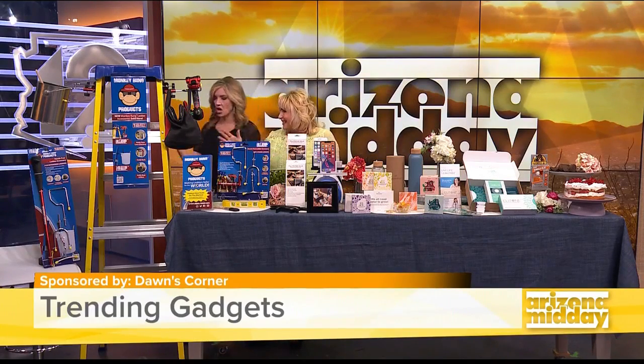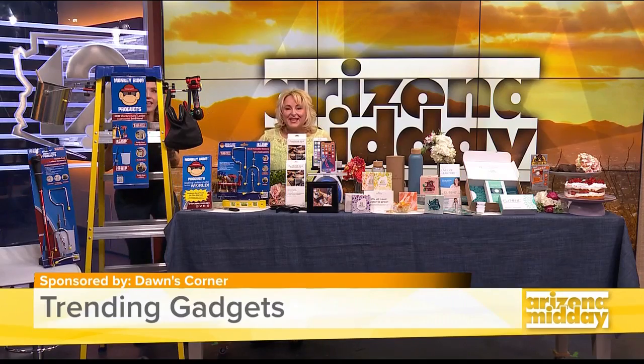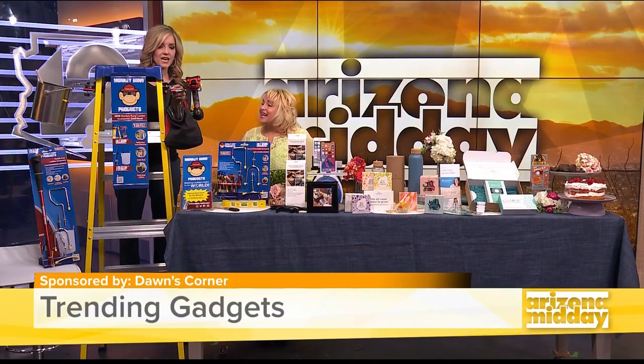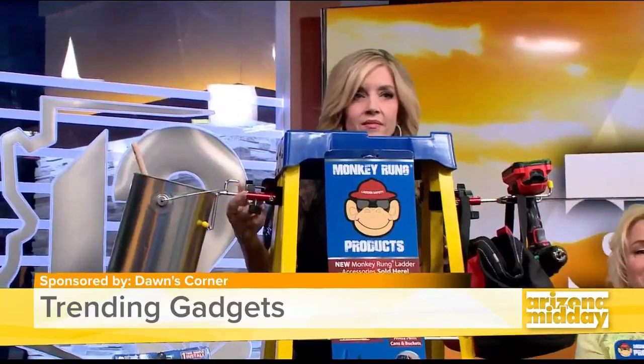First we're going to try out the ladder. And you're definitely going to get up on here — even with heels. This is monkeyrung.com. It's for these clamps right here. It's a clamp that you can buy.